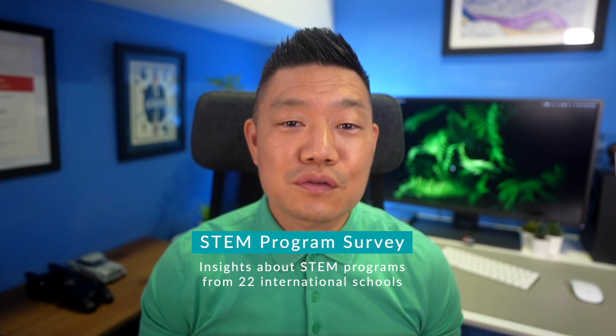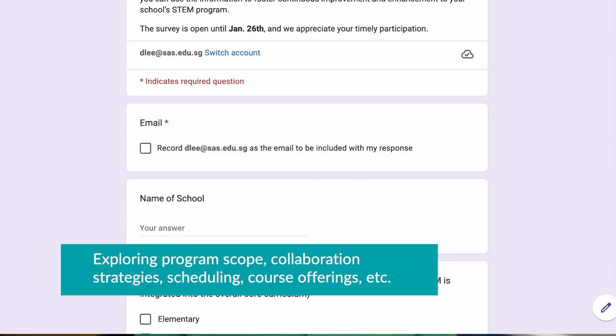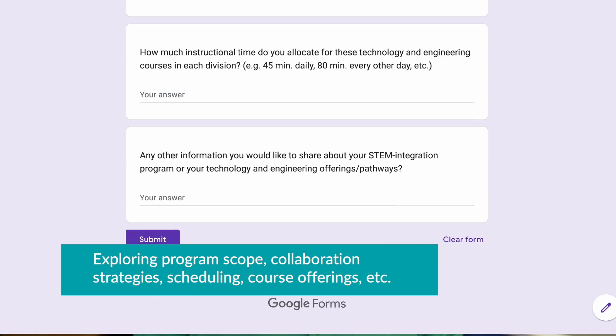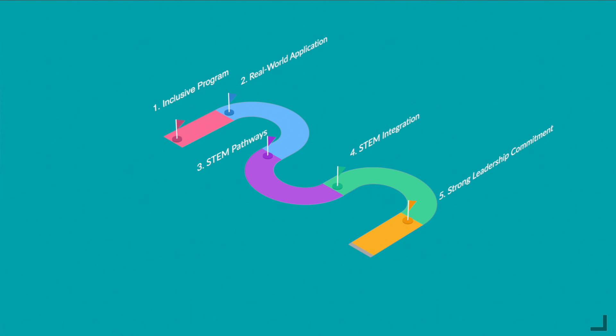With her experience in data collection, Melissa Treanor, our middle school math specialist and STEM lead, helped me to create a survey that could collect data on what other schools are doing with their STEM programs, exploring program scope, collaboration strategies, scheduling, course offerings, and other aspects of the program. The data from the 22 international schools who completed the survey helped us to identify program best practices, and ultimately gave us a roadmap for improving our own program.